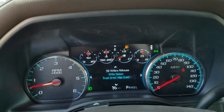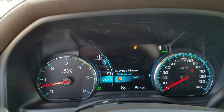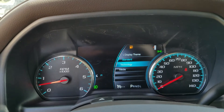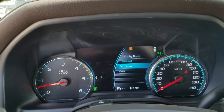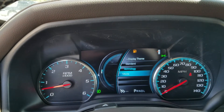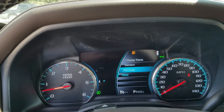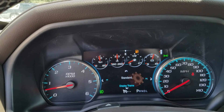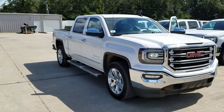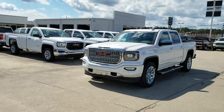This display screen is all digital, and gives you the ability to change the way it looks. Here's the SLT outside view, and then the Denali.